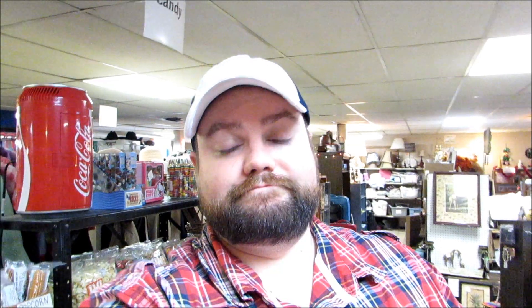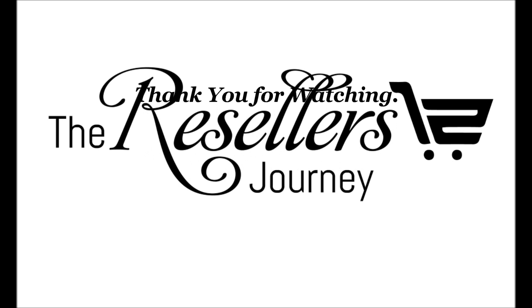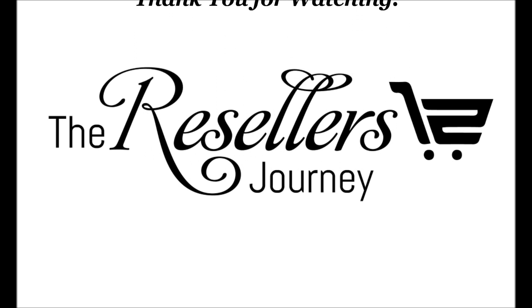This might be a crummy update, but it is what it is. This is real life right here — it doesn't get any realer than this. Anyway, see y'all later. If you like this video, like it, and if you would, subscribe. Bye.